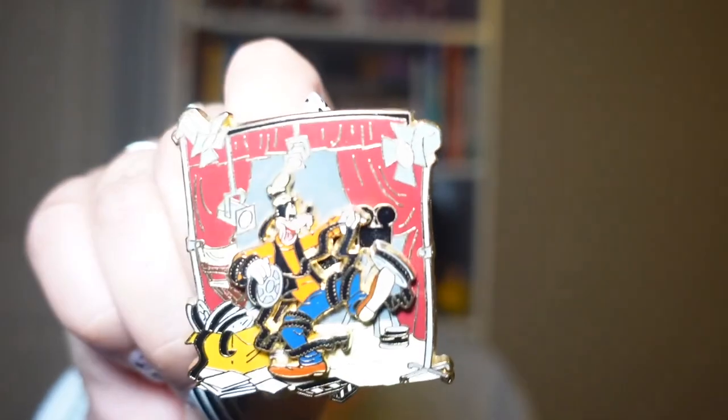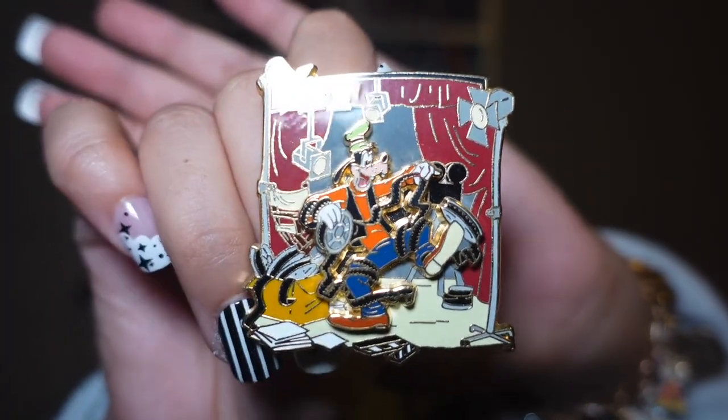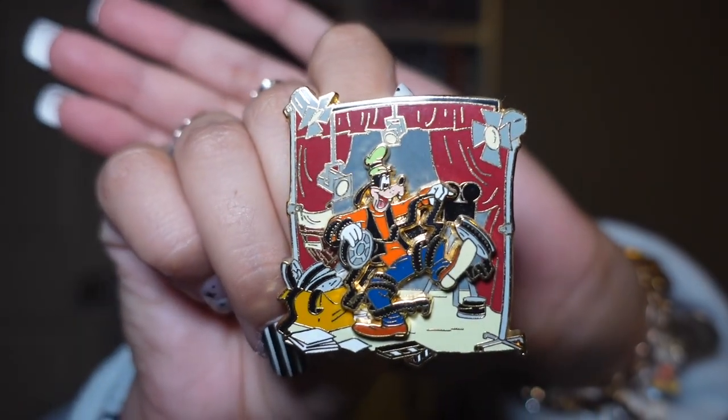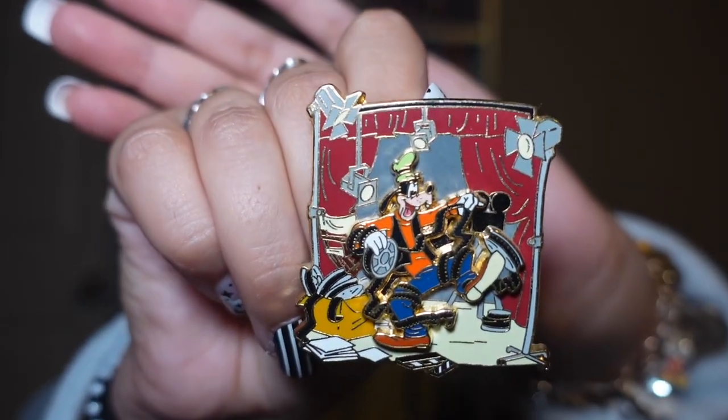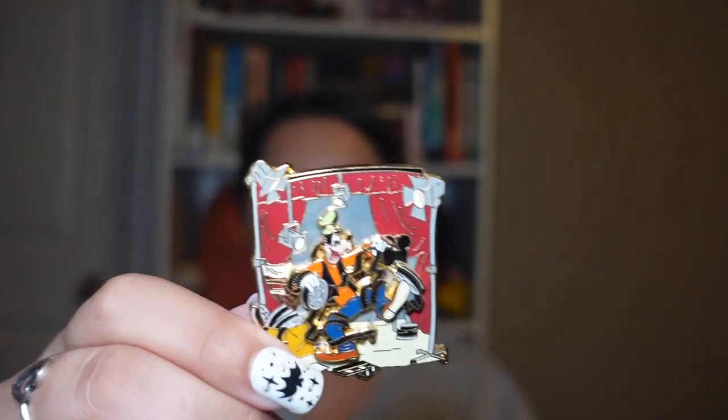We're going to start off with Goofy. This Goofy pin is, I believe, a Tokyo Disney pin and he just looks so freaking cute — I love how he's like caught up in the film. He looks so adorable here and this is a limited edition of 5,000.